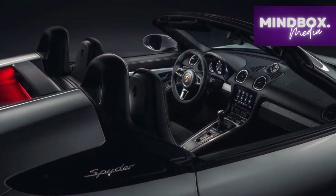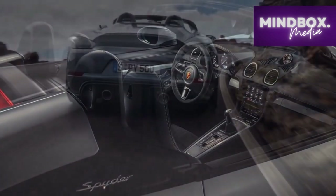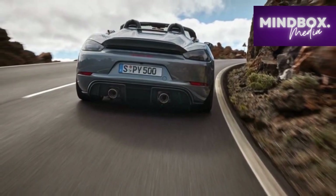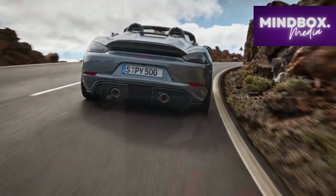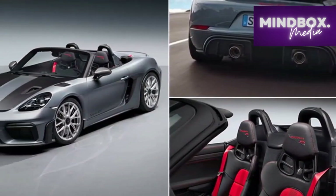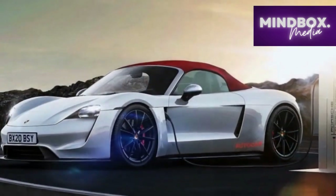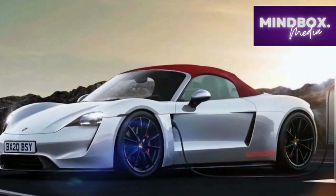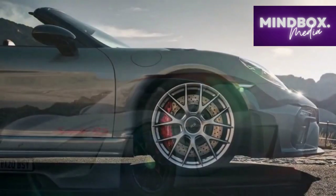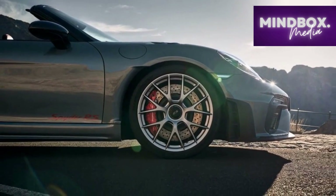Technological Sophistication. The 2024 Porsche 718 Spyder RS seamlessly integrates modern technology to elevate both convenience and safety. An intuitive infotainment system offers connectivity features, including navigation, smartphone integration, and voice control, ensuring that drivers remain focused on the road ahead. Advanced driver assistance systems such as adaptive cruise control and lane keeping assist provide an extra layer of reassurance during extended journeys.